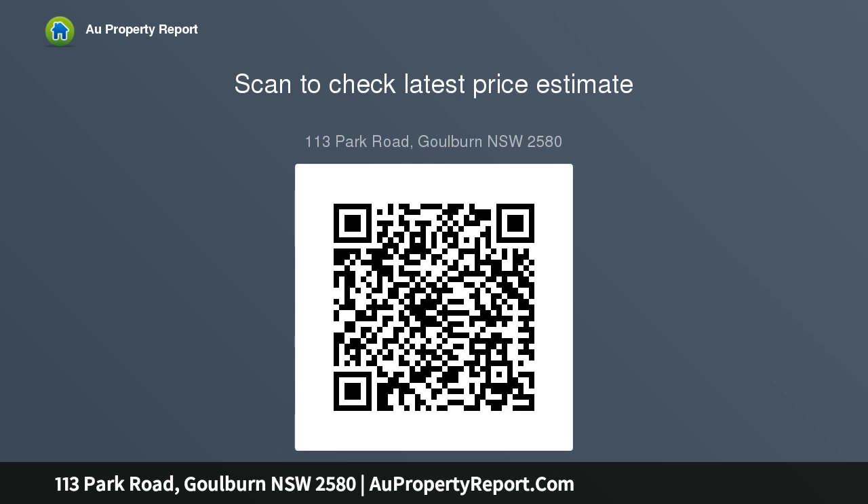Contact Jess or John from Ray White Goulburn to arrange your inspection today on 4821 3788. For more information, visit www.goulburn.raywhite.com.au.